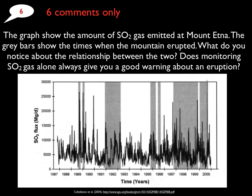So on the next slide, you're going to go ahead and answer a voice thread about this particular question: What do you notice about the relationship between the amount of gas released — shown up and down here — and these gray bars, which indicate when Mount Etna erupted? Does monitoring SO2 gas alone always give you a good warning about an eruption? You tell me.